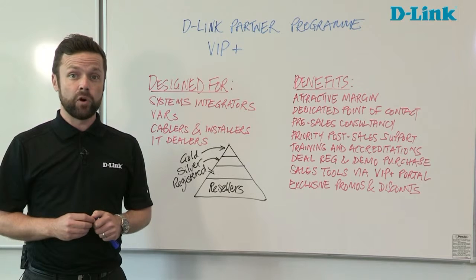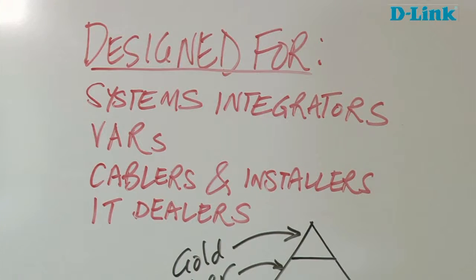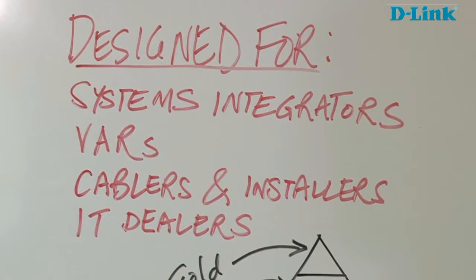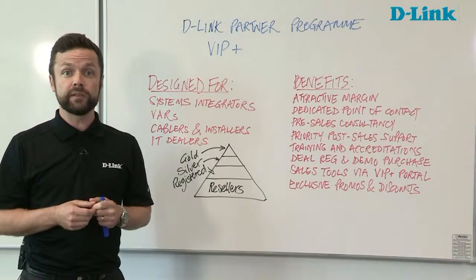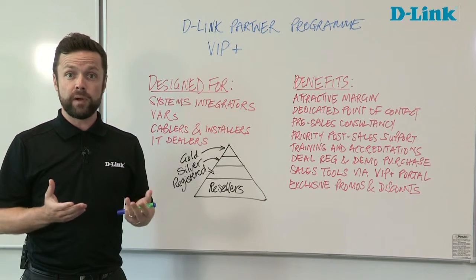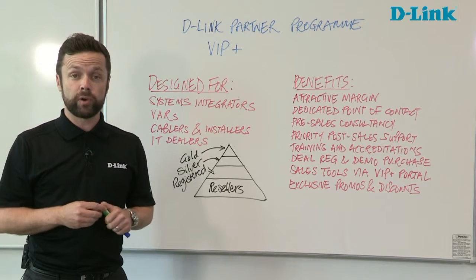It's designed for resellers in the UK and Ireland — resellers, systems integrators, value-added resellers, cablers, installers, dealers really of all shapes and sizes. It could be from a one-man band just starting out right the way up to corporate resellers.